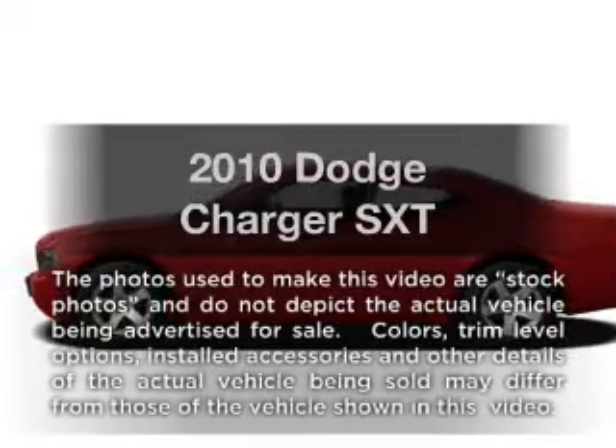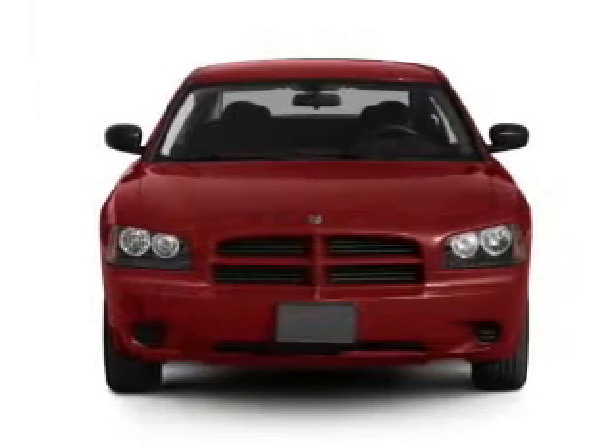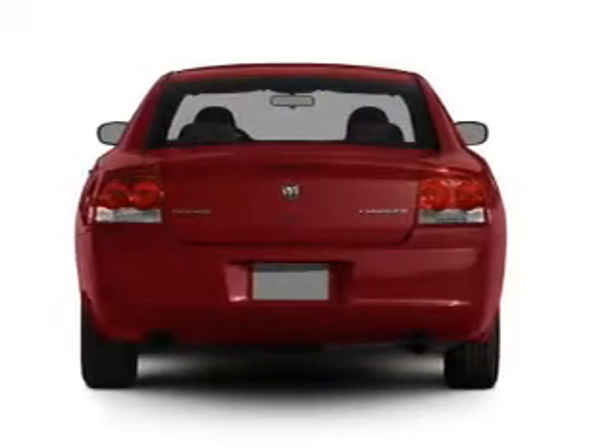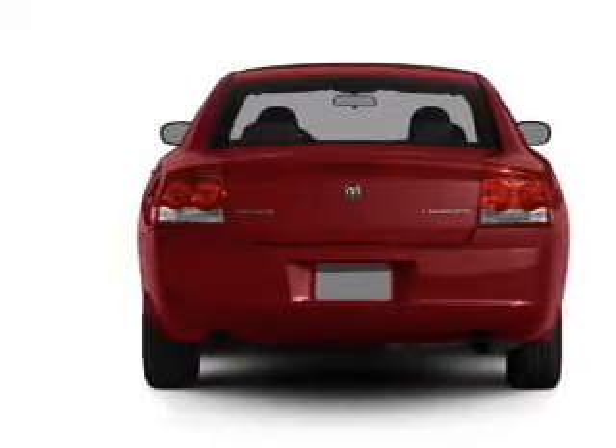Introducing the 2010 Dodge Charger. Travel the roads in style and comfort in this great vehicle. With a solid 6-cylinder engine that responds smoothly to its automatic transmission, anti-lock brakes help you bring your vehicle to a safe stop.